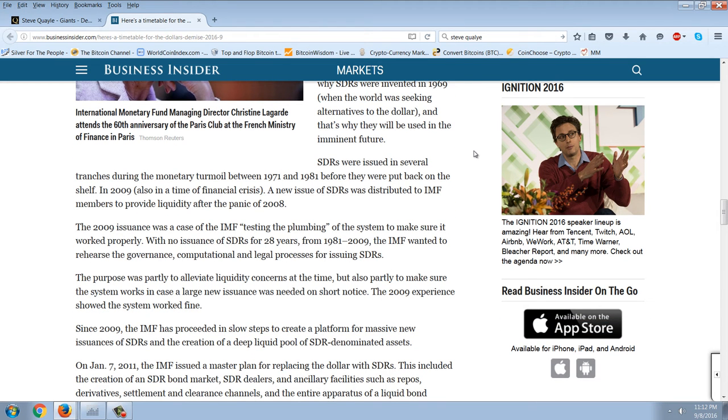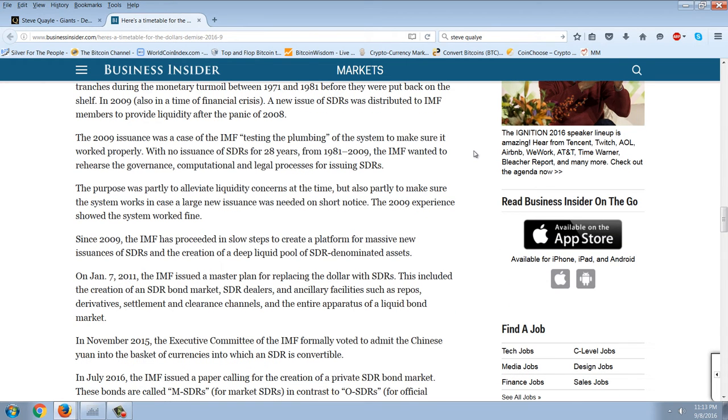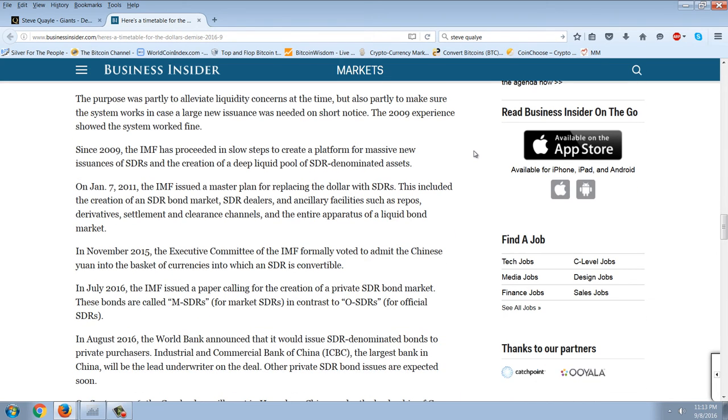The SDR is a source of potentially unlimited global liquidity — that's why SDRs were invented in 1969 when the world was seeking alternatives to the dollar, and that's why they will be used in the imminent future. SDRs were issued in several tranches during the monetary turmoil between 1971 and 1981, before being put back on the shelf. In 2009, also in a time of financial crisis, a new issue of SDRs was distributed to IMF members. The 2009 issuance was a case of the IMF testing the plumbing of the system — with no issuance for 28 years from 1981 to 2009, the IMF wanted to rehearse the governance, computational, and legal processes for issuing SDRs, both to alleviate liquidity concerns and to make sure the system works in case a large new issuance was needed on short notice.